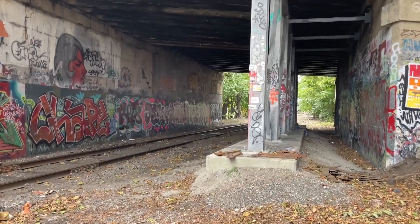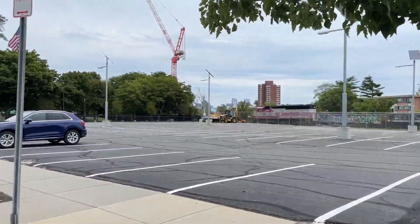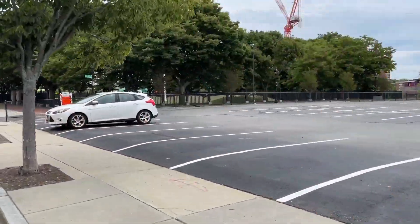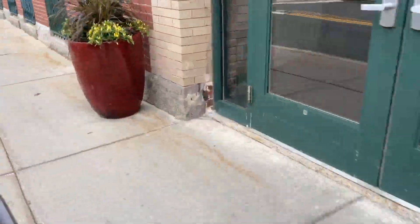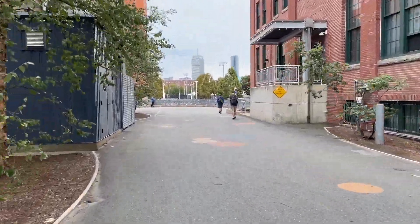Hopping onto our blue bikes, we embarked on the chase of a lifetime. Because Albany Street parallels the Grand Junction, it makes it quite easy to chase trains here. It was pretty cool going faster than a real train. We barely made it to the Pacific Street crossing before the switcher cleared — what a workout.